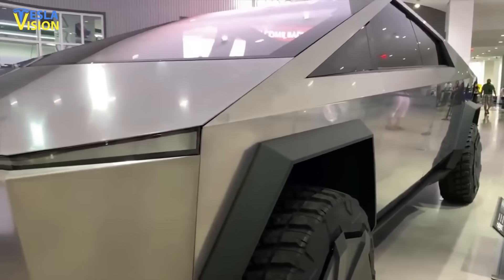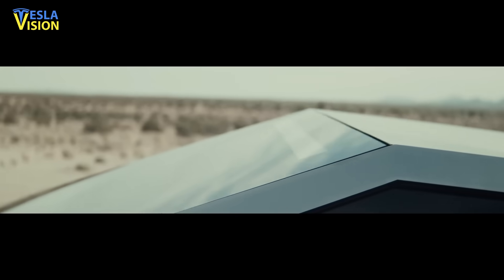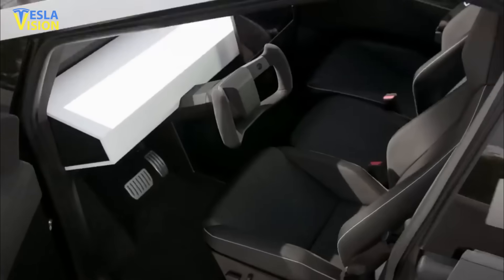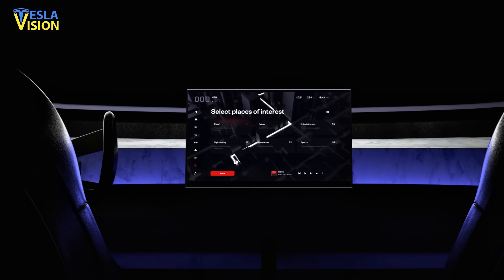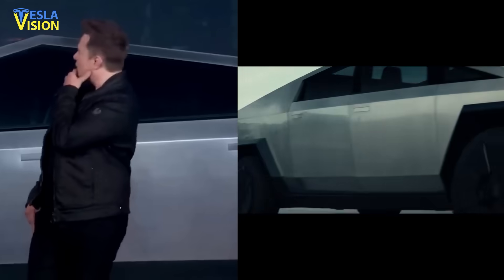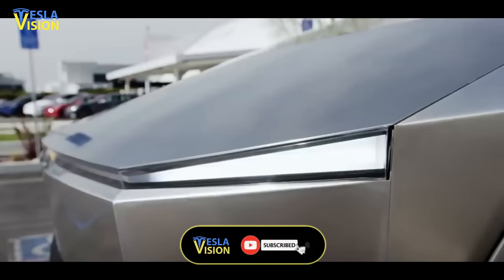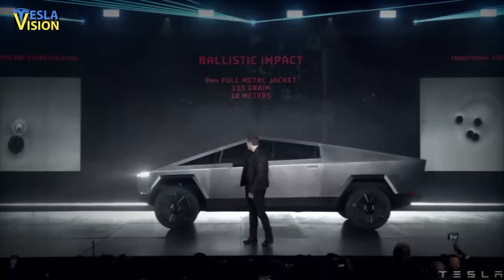Meanwhile, if you thought that the Tesla Cybertruck's bizarre angular styling, cold-rolled stainless steel exterior, armor glass windows, solar charging tonneau cover, handleless doors, yoke steering wheel, and updated user interface are all the electric pickup truck had to offer, you would be far from right. Tesla CEO Elon Musk shared notable insights about the upcoming all-electric pickup truck, confirming the final production design would be almost exactly the same as the prototype unveiled in November 2019.